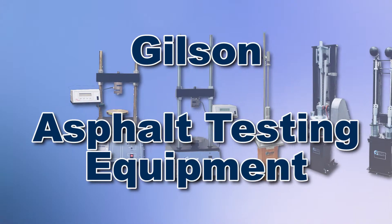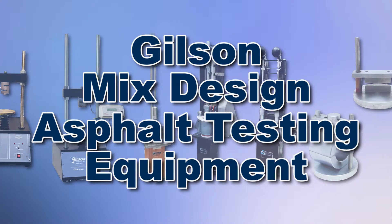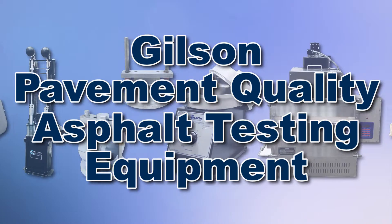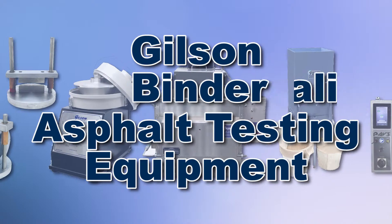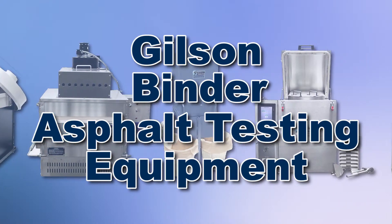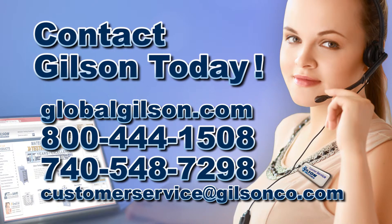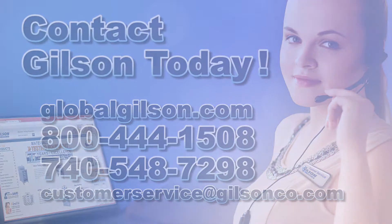With Gilson's complete family of asphalt testing equipment, offering a wide range of performance, features, and capacities, Gilson has the right equipment to fit your needs for fast, accurate, and reliable asphalt pavement analysis. Be sure to check out these and all our products listed in the Gilson catalog and on the Gilson website.